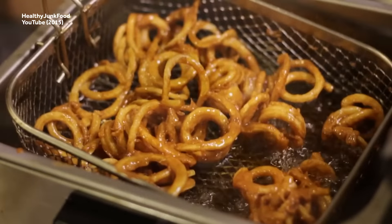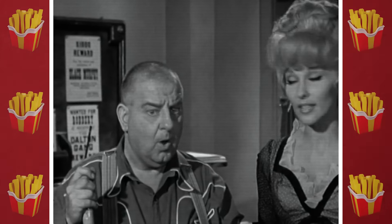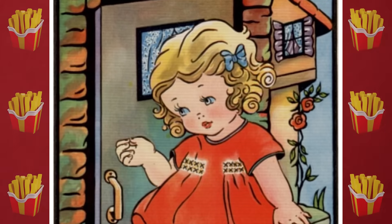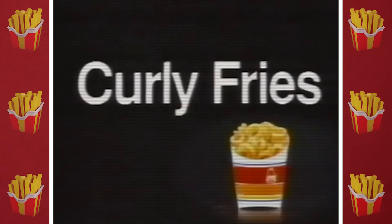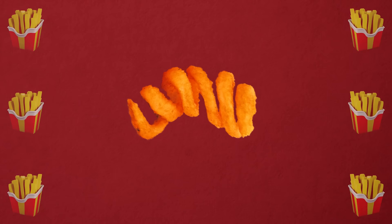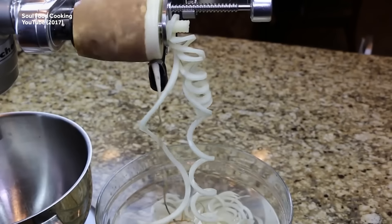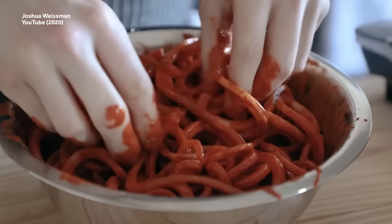Curly fries, also sometimes known as Goldilocks fries or Susie Q fries, are according to some sources the most popular side dish at fast food chains and restaurants. Their spring-like shape — the culinary equivalent of a slinky — is the result of a cutting technique called spiralizing, which requires a specialized spiral slicer. The shape gives the fry a wider surface area, which in turn allows it to hold more sauce or seasoning.